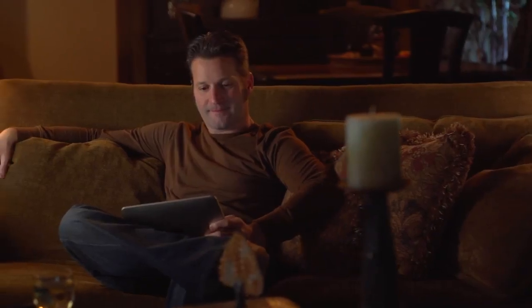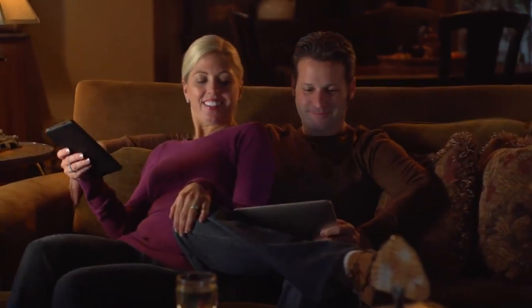Enjoy some of life's simple comforts. What will you do with your extra minutes? With Grundfos, the choice is yours.